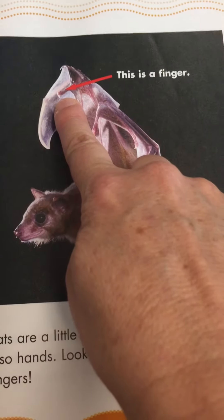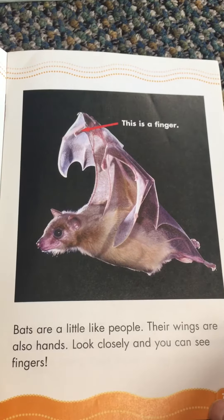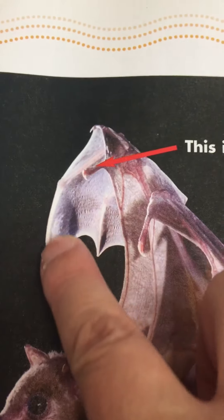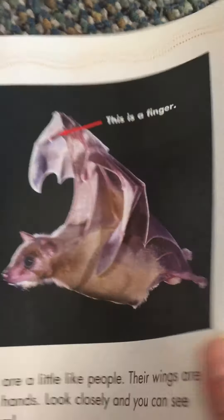This is a finger. Bats are a little like people — their wings are also hands. Look closely and you can see fingers. Those little bones there are actually fingers. Their wings are like big hands.